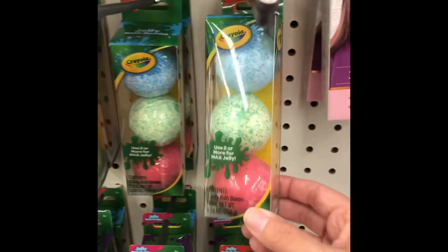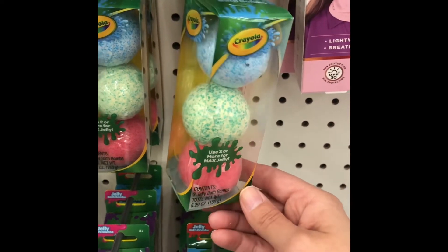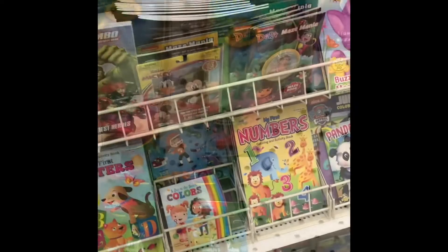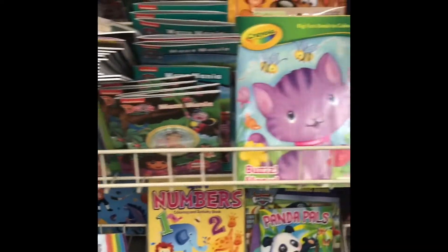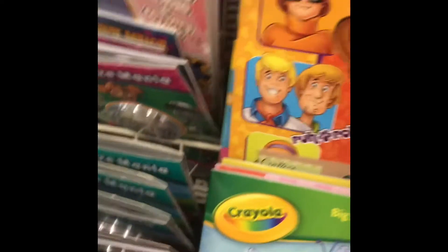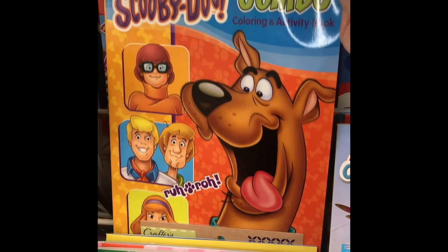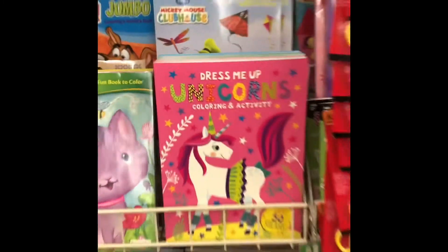I also found some Crayola bath bombs, and I thought these would be fun for the kids, especially in the summer on a hot summer night. You can just wash them up, put them in the tub with a bath bomb, and let them sit there for a few minutes.